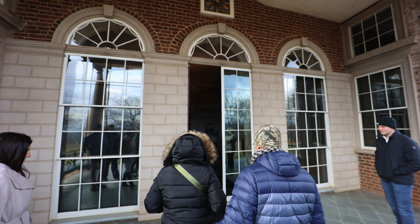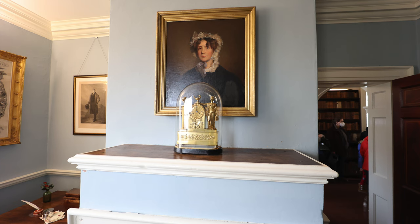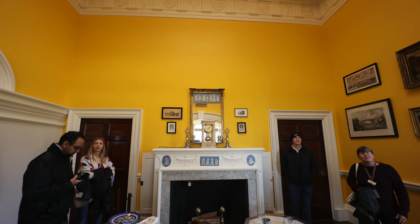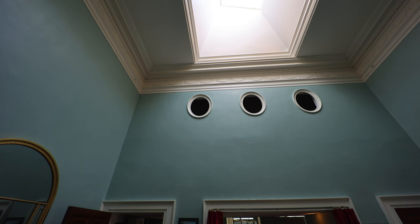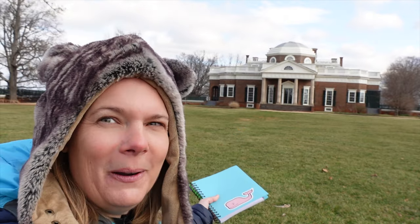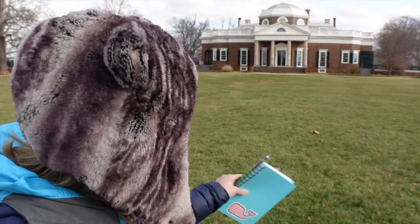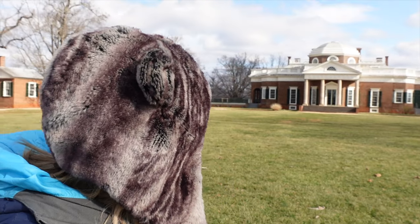We had an amazing tour — there are a lot of artifacts still in the house. This is because after Thomas Jefferson passed away, he was deeply in debt. His daughter and grandson inherited the home but couldn't afford it. He had sold off the land and still couldn't afford it. The home was then bought by a US Navy Commodore named Levy, who was Jewish. He kept the house in good order and didn't change anything, so when it was sold in the early 1920s to the Thomas Jefferson Foundation, there was basically nothing more to do but keep it up.